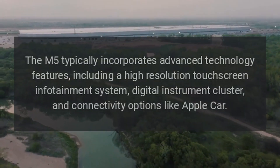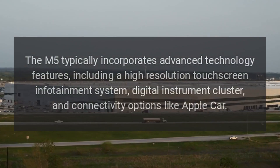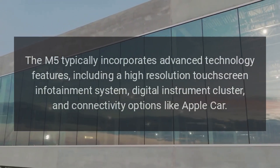Technology. The M5 typically incorporates advanced technology features, including a high-resolution touchscreen infotainment system, digital instrument cluster, and connectivity options like Apple CarPlay.